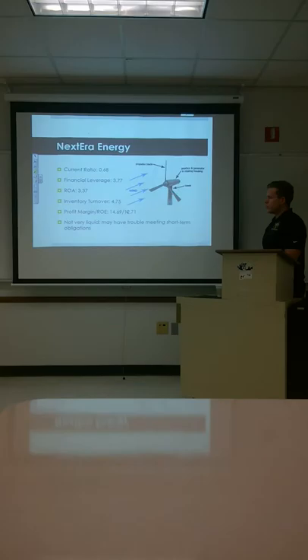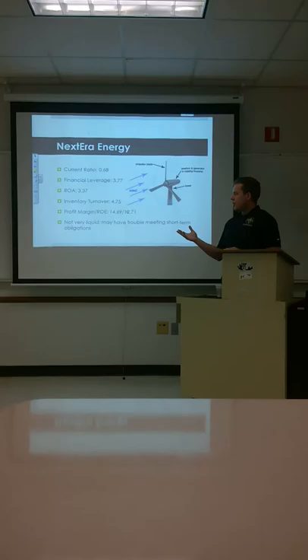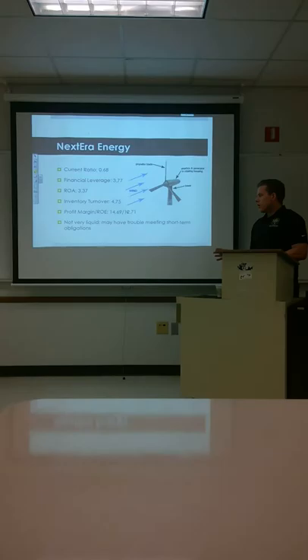So you see they're borrowing a good bit. ROA is 3.37. The inventory turnover is 4.75. Profit margins are 14.69, and ROE is 12.71. So you see they're not very liquid. They don't keep a lot of cash on hand, and that may be a problem in the short term.